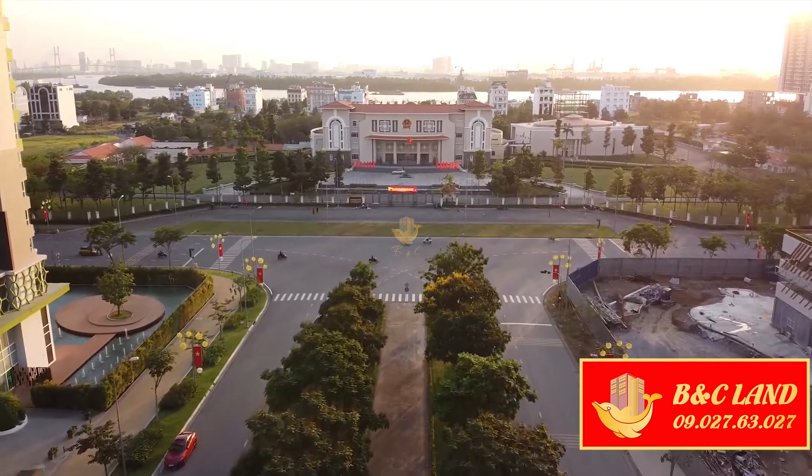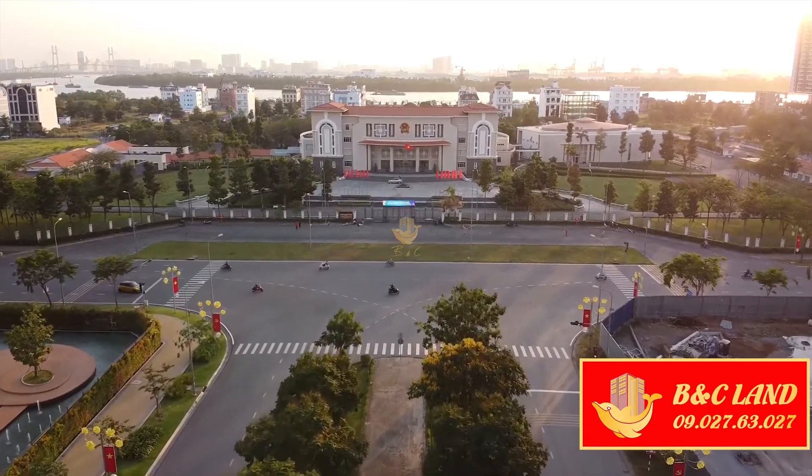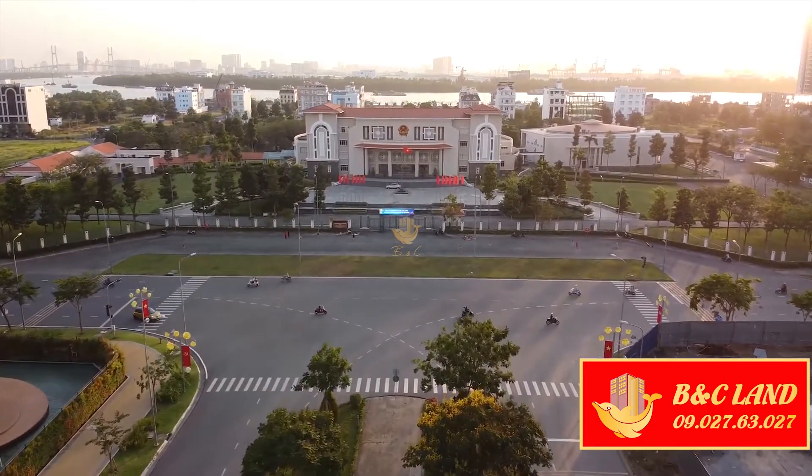Các cung đường xung quanh khu chung cư rất rộng rãi, 30-60m. Và ngay phía trước khu chung cư đây chính là UBND quận 2.